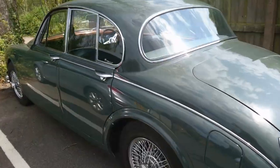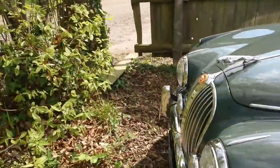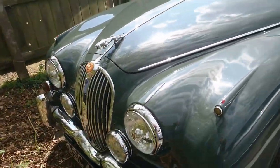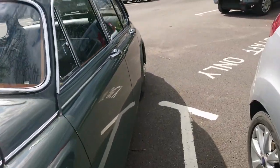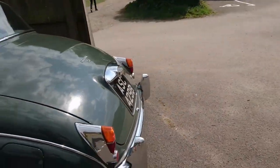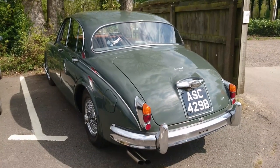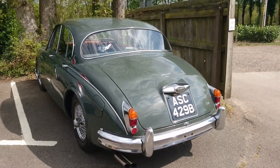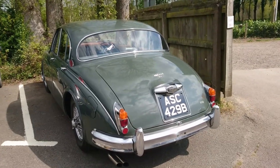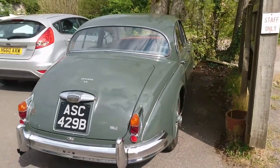1964 Jaguar Mark II 3.4 litre. I do like this colour — it's sort of green with a green leather interior, absolutely and utterly beautiful. I feel like I want to become a villain in the old Avengers TV series, because a lot of villains in the Avengers drove Mark II Jaguars — just like they did in the Great Train Robbery. The Avengers ran from '61 to '69, so it would be about right.